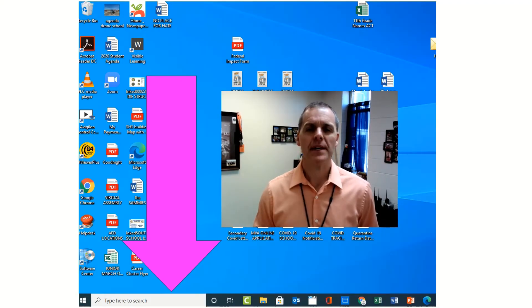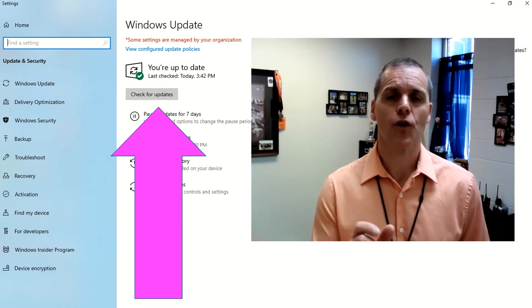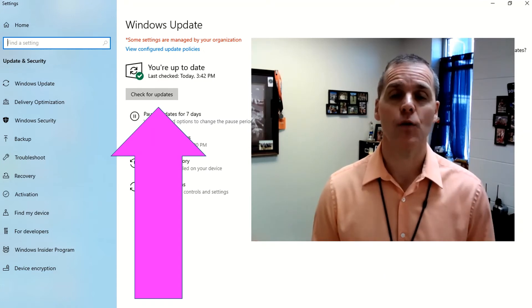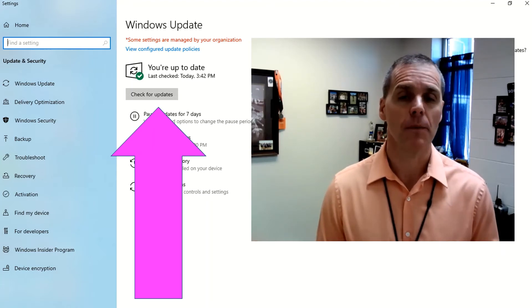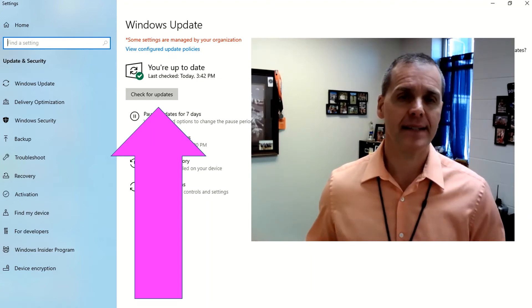If you want to take a moment now, type 'updates' in the bottom corner search bar. Once you've typed in 'check for updates,' you're going to see a little gray box — go ahead and click that. It may take a couple of moments to download all the updates and it may ask you to restart your computer before those updates are usable. Go ahead and do this in advance; it may require you to do it a couple of times between now and ACT morning.